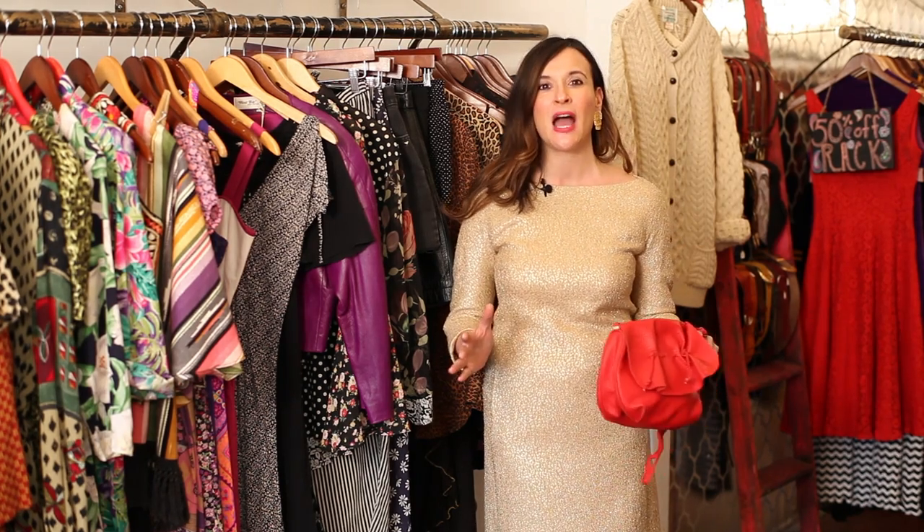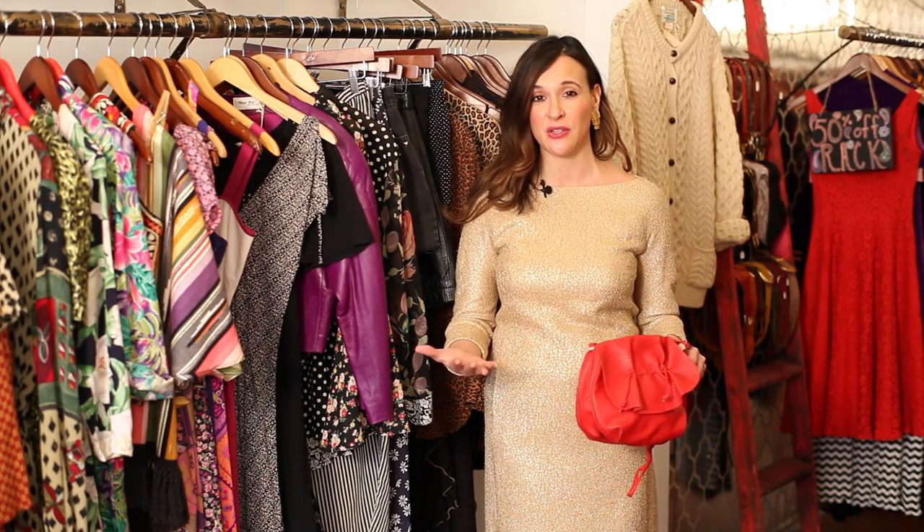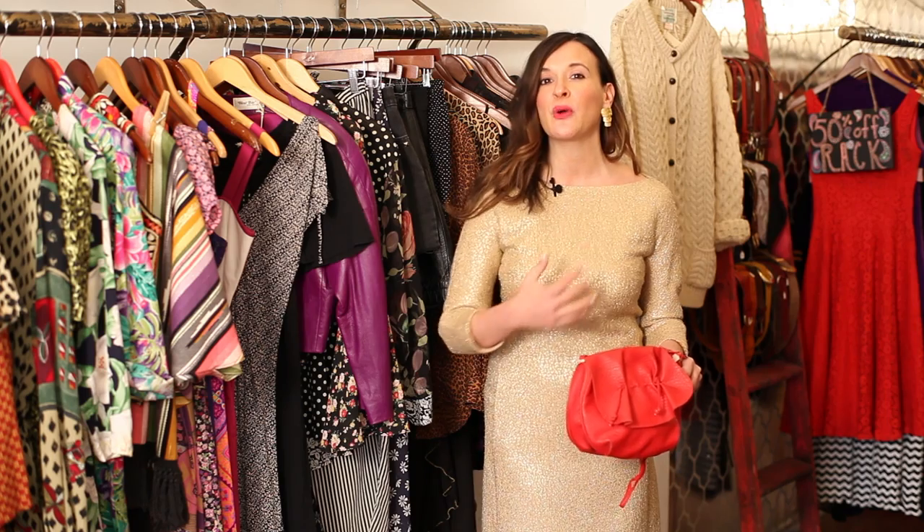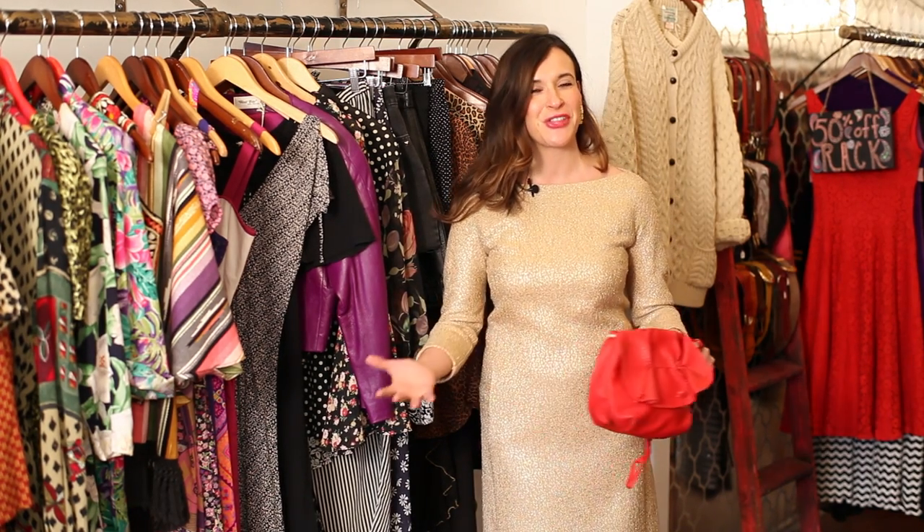When it comes to jewelry, go for the gold — you don't want to mix tones here, so stay gold, but you can play with different colors and textures. For instance, we chose these 80s shiny gold earrings that work really nicely with the matte tone of the dress. So there you have it — how to pair a gold dress. I'm Robin Moreno, lifestyle expert.